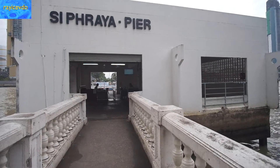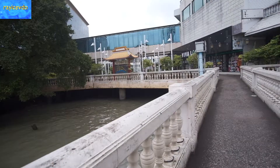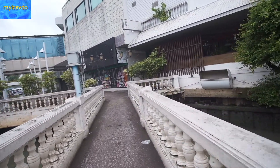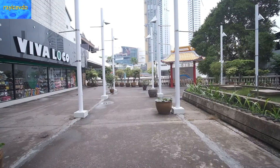There it is, the Saipiara Pier. This is on the Chao Phraya River. We're going to give you a quick glimpse of what's going on over here.